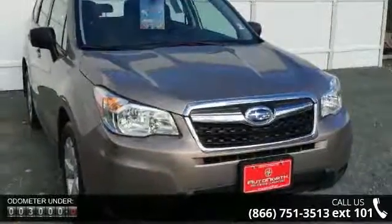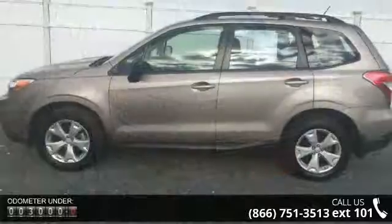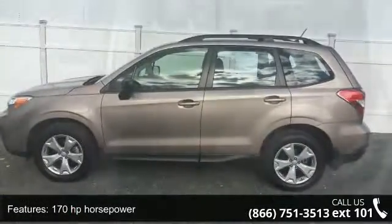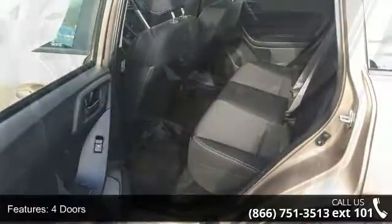170 horsepower, 4 doors, 4-wheel ABS brakes, 4WD type full-time, air conditioning, all-wheel drive, audio controls on steering wheel, Bluetooth, clock, and dash and cruise control.